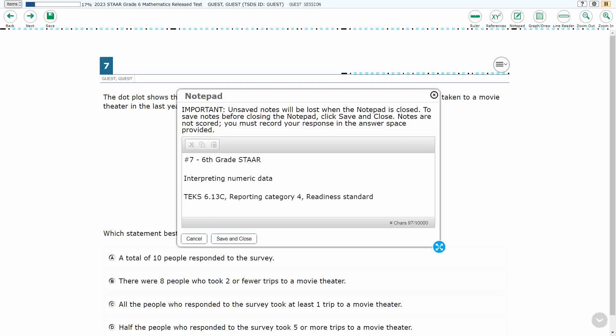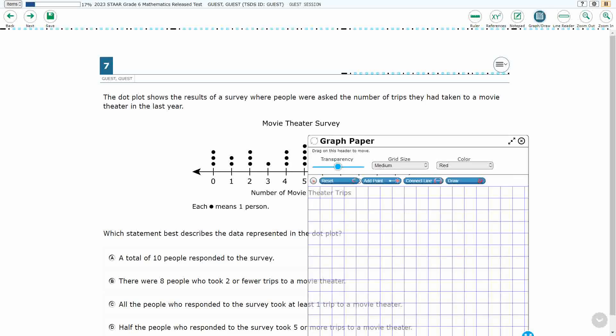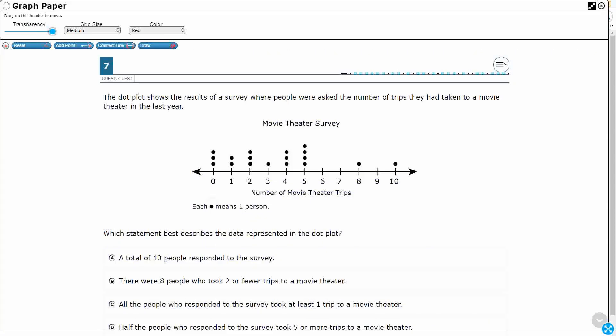For number seven, we are interpreting numeric data. This is TEKS 6.13C, a readiness standard in reporting category 4. We have a dot plot — each dot represents one person. We need to find the true statement. Option A says a total of 10 people responded — but that's actually the range, not the total. Counting the dots: 1 through 18 — there are 18 people that responded. The range is simply 10.